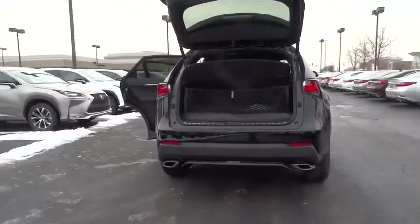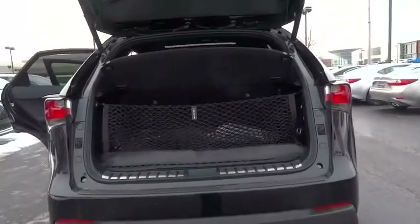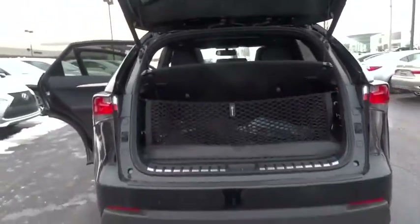Here are some of this vehicle's great options: stability control, traction control, keyless entry, steering wheel audio control, all-wheel drive, anti-lock braking system, power passenger seat, backup camera.